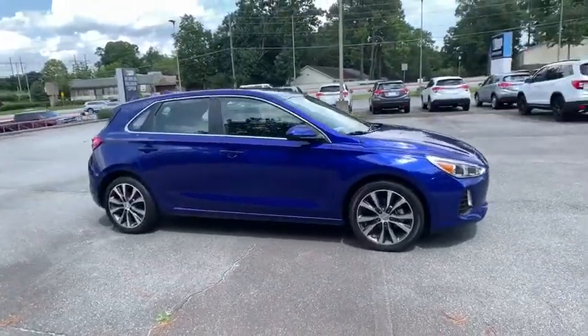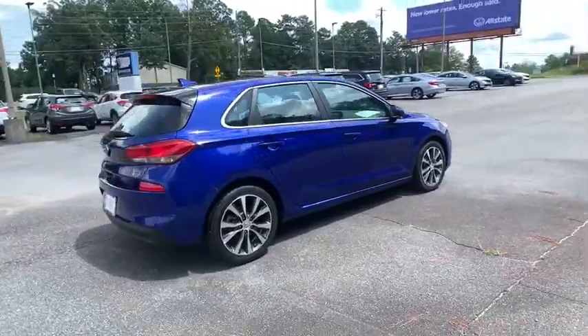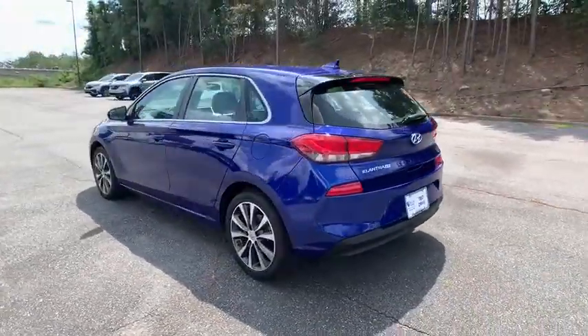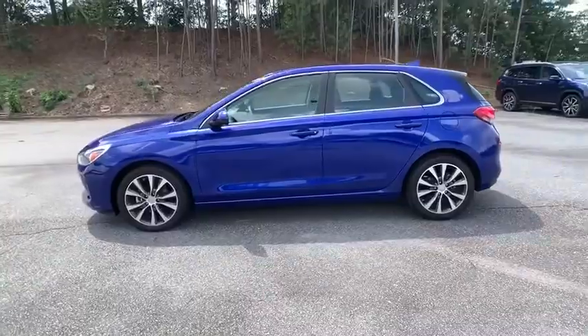We are pleased to show you the 2019 Hyundai Elantra GT. The Hyundai Elantra GT is a beautiful hatchback with European style. Plenty of cargo space and a wide variety of technology top this vehicle off. This vehicle has less than 40,000 miles.